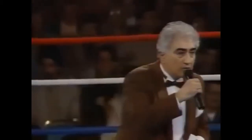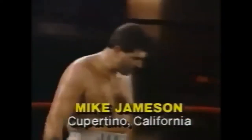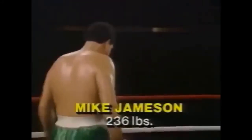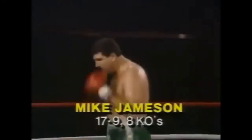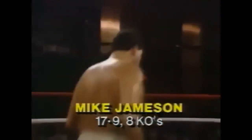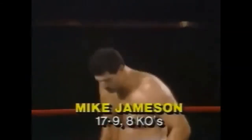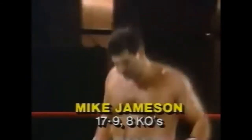First in the blue corner, wearing the green trunks with the white drip. He tipped in at 236 and one-quarter pounds. This gentleman has 17 wins, 9 losses, with 8 knockouts. All the way from San Jose, California. Boxing fans, here is Irish Michael Jamison.